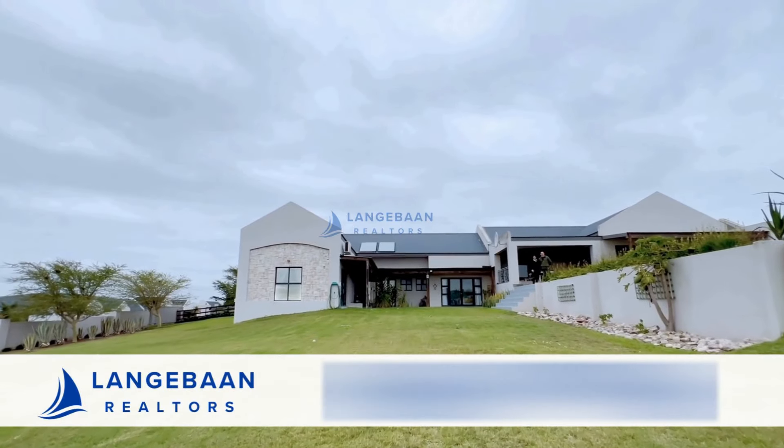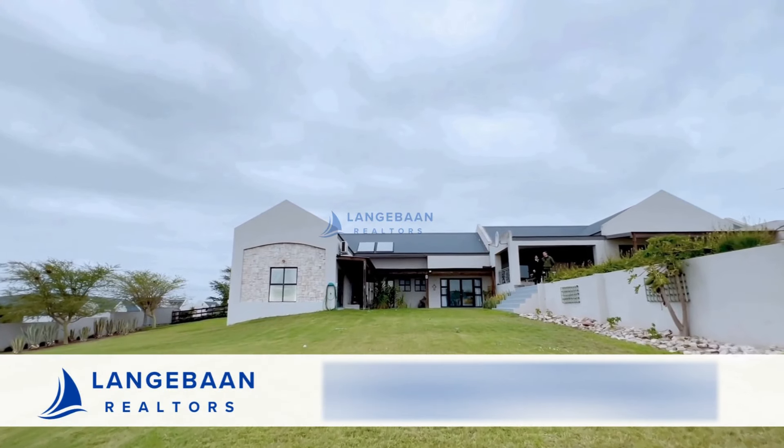To truly experience the authentic character of this property, contact us on...